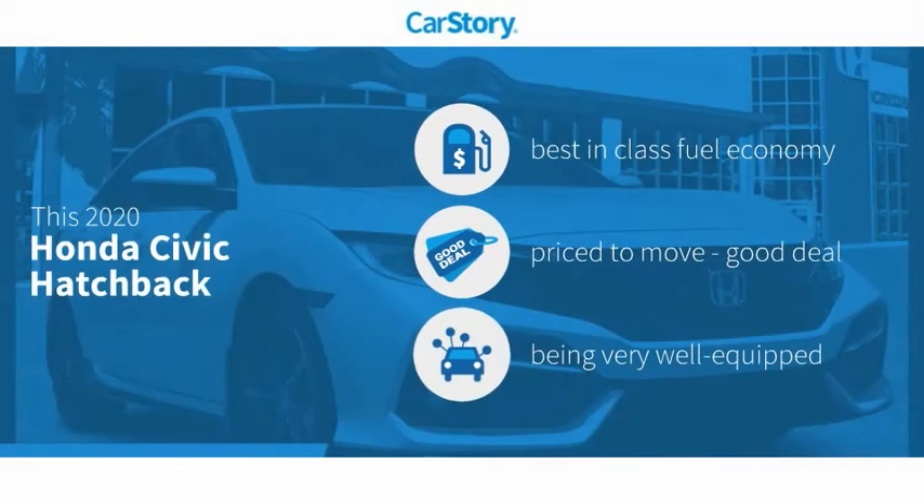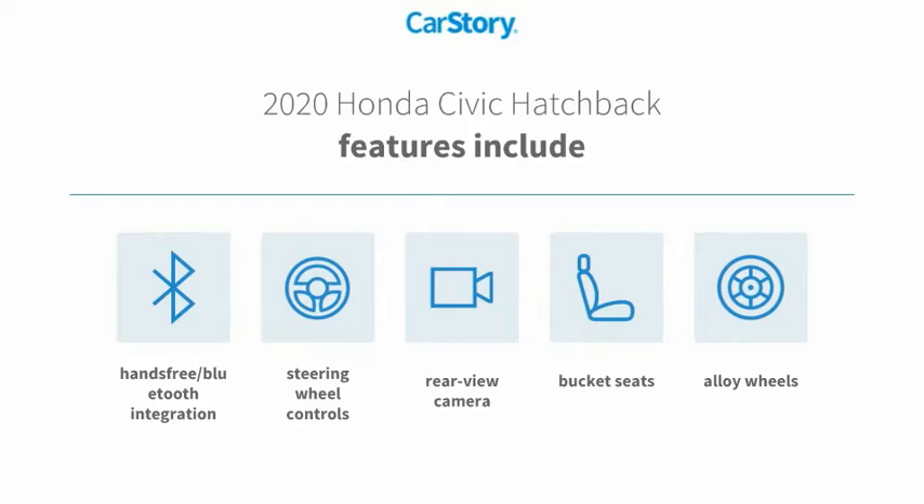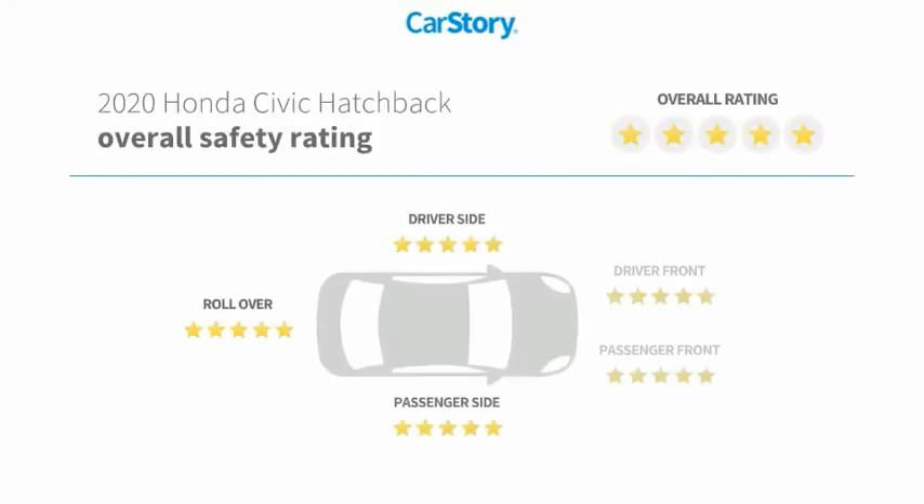Research indicates this vehicle as having best-in-class fuel economy, a good deal, and loaded with features. Features also include alloy wheels, bucket seats, rear-view camera, steering wheel controls, Bluetooth integration, and it has been listed as an IIHS top safety pick with these ratings.